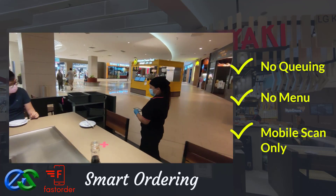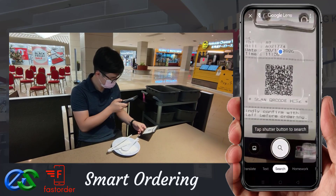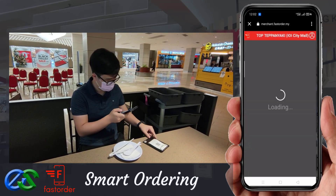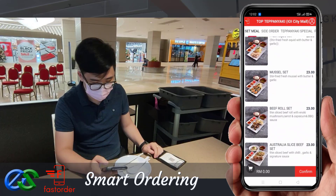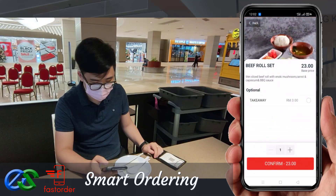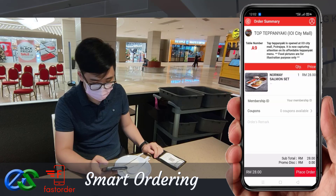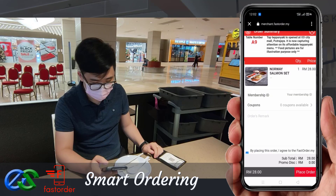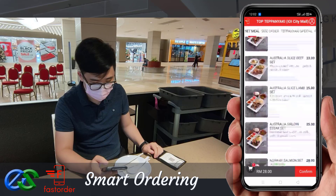Using a smartphone to scan the QR code, the menu will appear in a glance. Your customer can simply browse their menu through their smartphone and place their favorite food within their fingertips.